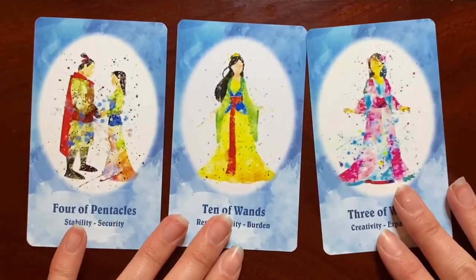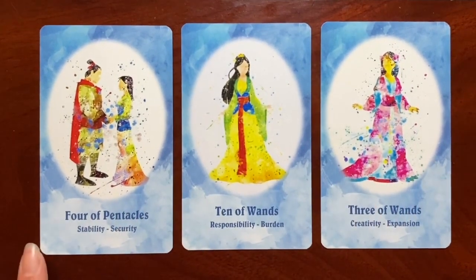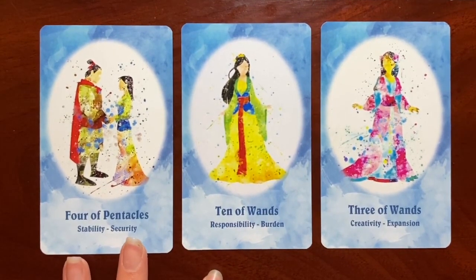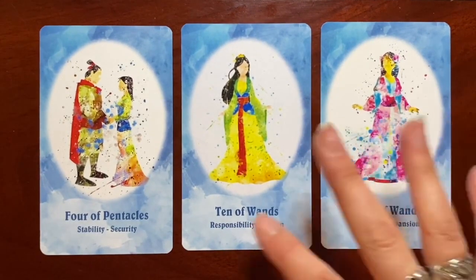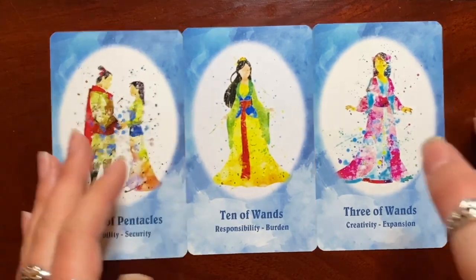We have Mulan in three cards: the Three of Wands, the Ten of Wands, and then Mulan and her man as the Four of Pentacles for Stability and Security — a very beautiful couple pairing. Having her as the Ten of Wands for Responsibility and Burden fits so well with her storyline. And her as the Three of Wands for creativity and expansion also captures the more dynamic and active aspects of her character really well.